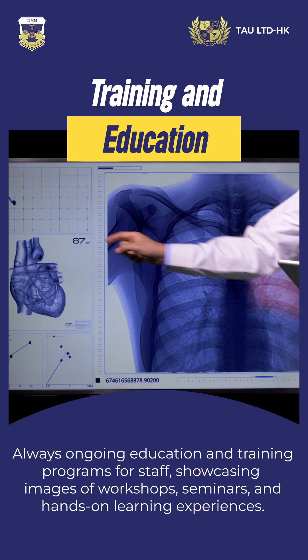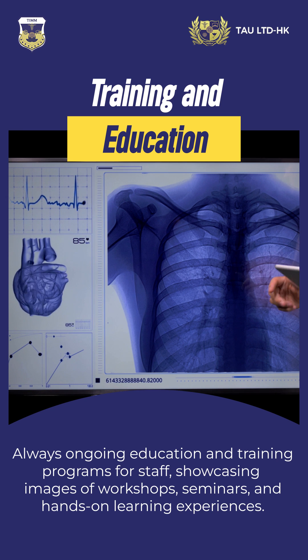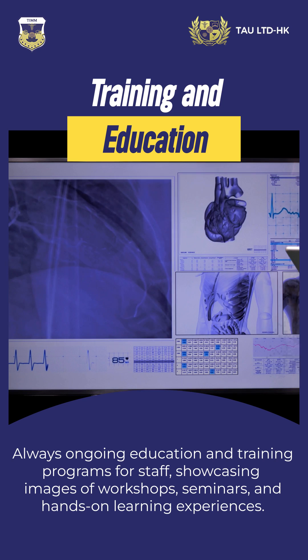Always ongoing education and training programs for staff, showcasing images of workshops, seminars, and hands-on learning experiences.